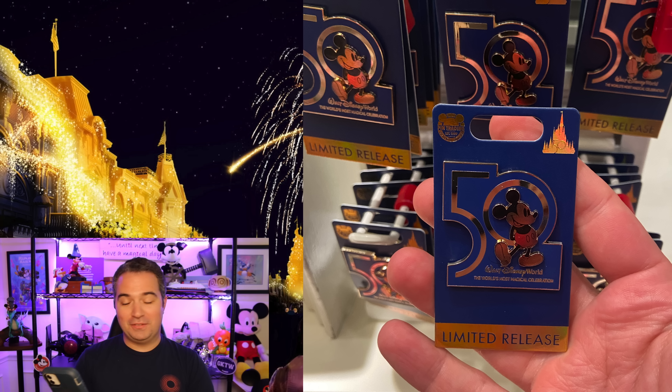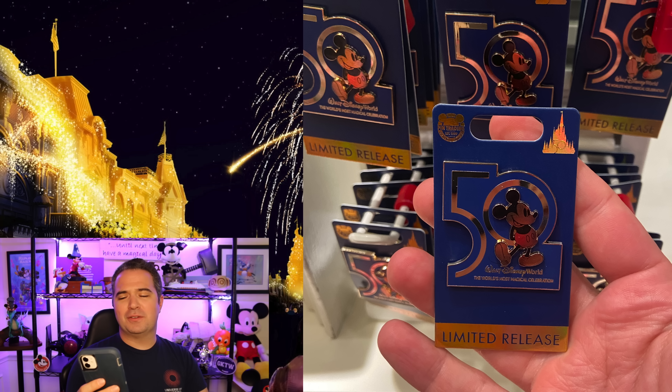The official pin for the 50th anniversary is out as well — 50th anniversary limited edition, $17.99. You can see Mickey, 50, and it's shiny gold throughout. You also have the great frame on the outside that actually holds the pin. Great for those who love collecting pins.